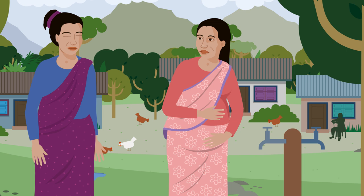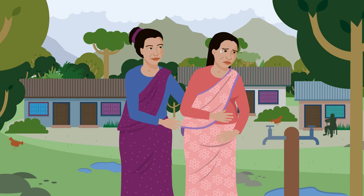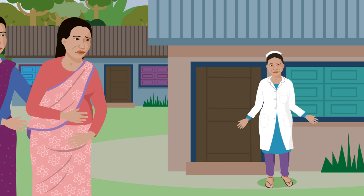Her labour progresses very fast. The female community health volunteer realises they do not have enough time to reach the birthing centre and suggests that they should go to the home of Nima, a local nurse, where Rita can have her baby. Nima is the nurse who will help Rita give birth.